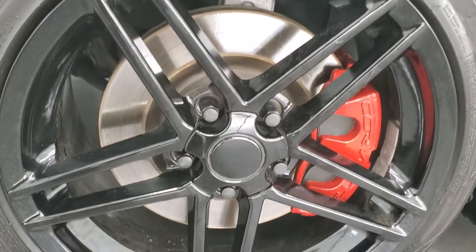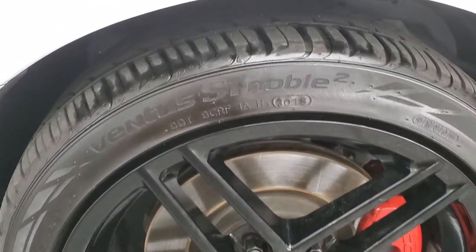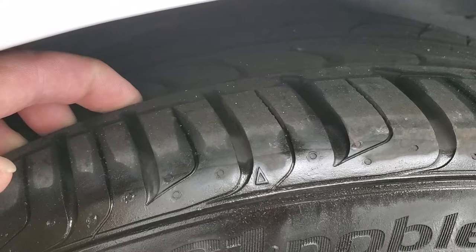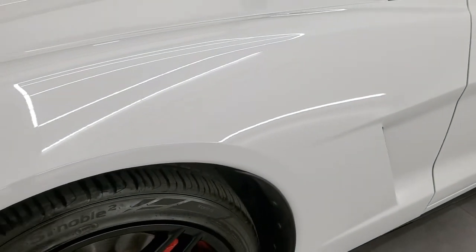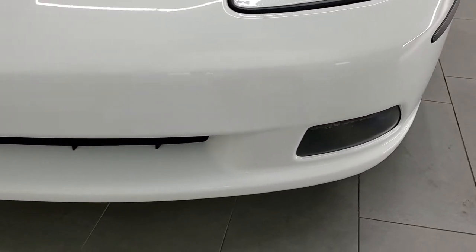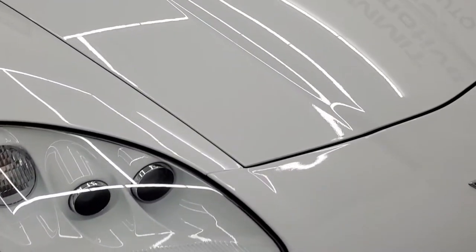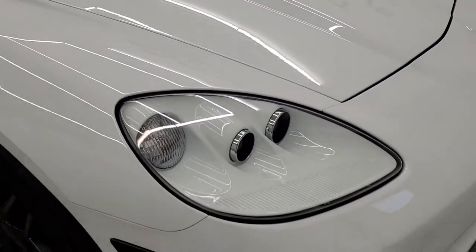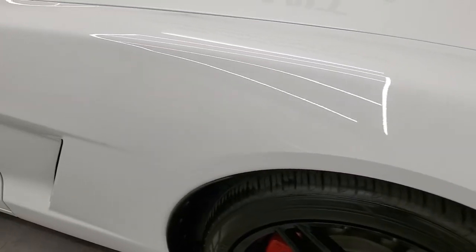In the front we have 18 inch painted black alloy rims. They are in nice shape — no scuffs or scrapes — and it does have Hankook Ventus S1 Noble tires in the front, 245-40 ZR18s. These tires have a really good amount of tread left, I'd say probably 70–80% of the tread left on those tires. The front fender is in excellent condition and the hood is in really nice condition as well.